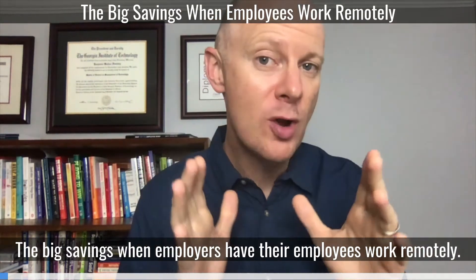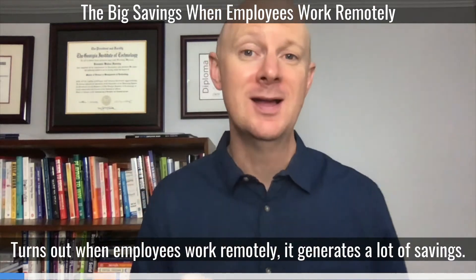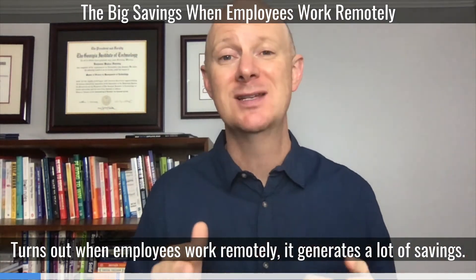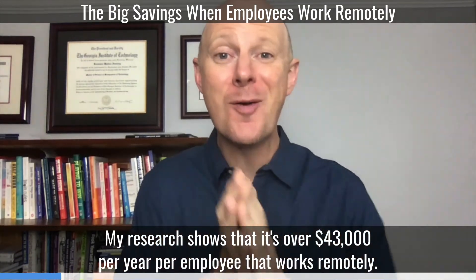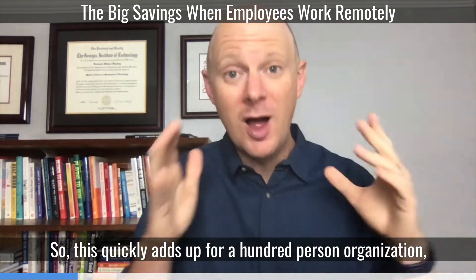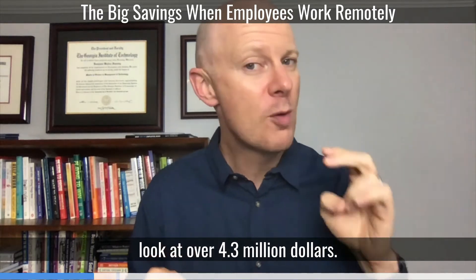The big savings when employers have their employees work remotely. Turns out when employees work remotely, it generates a lot of savings. My research shows that it's over $43,000 per year per employee that works remotely. So this quickly adds up — for a 100-person organization, we're looking at over $4.3 million.